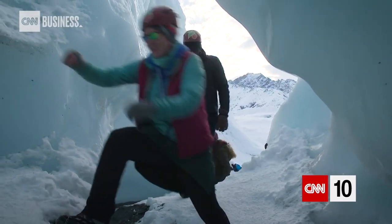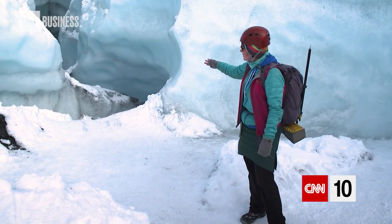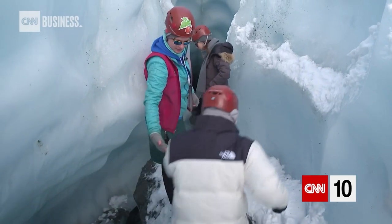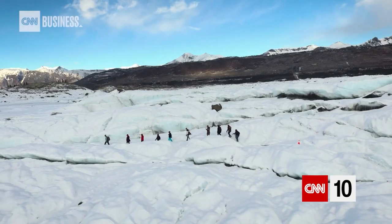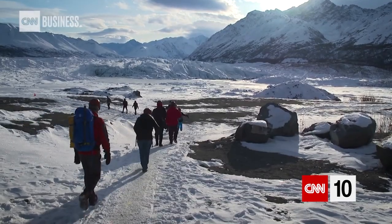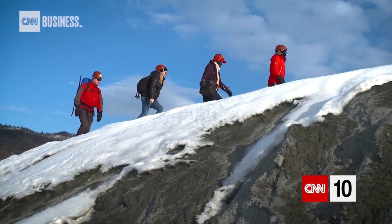A giant hole in the ice? Okay, let's check it out. We're going to go in about two at a time. You don't have to be perfectly physically fit — guides like to know of any physical limitations beforehand. There's nothing extreme in terms of inclines, but just be prepared for stepping on uneven surfaces.